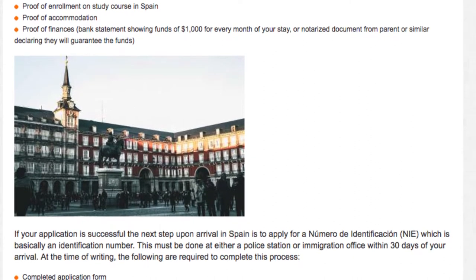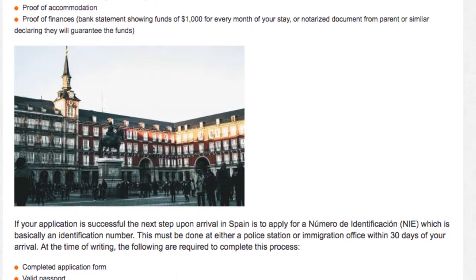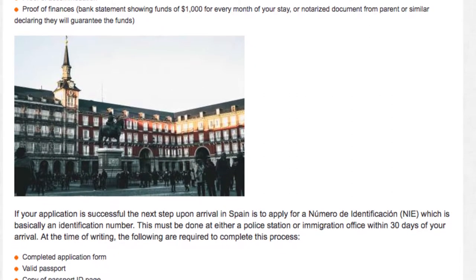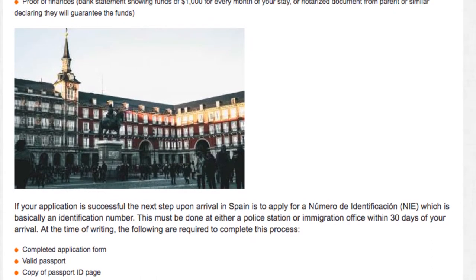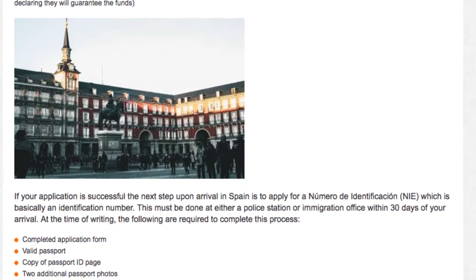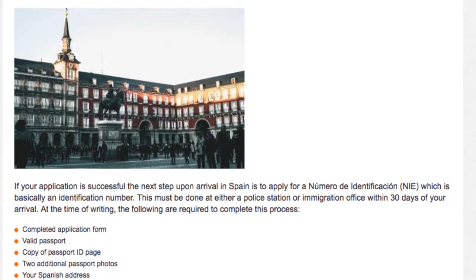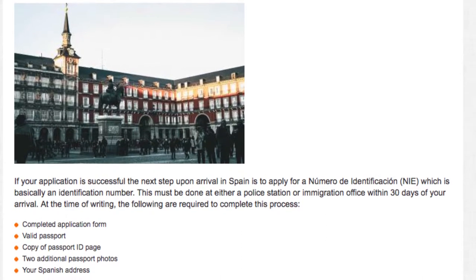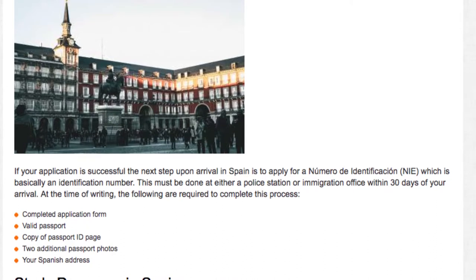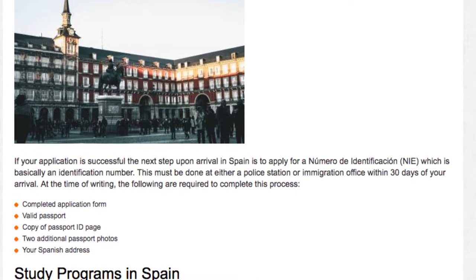If your application is successful, the next step upon arrival in Spain is to apply for a Número de Identificación, or NIE, which is basically an identification number. This must be done at either a police station or immigration office within 30 days of your arrival. At the time of writing, the following are required to complete this process: a completed application form, a valid passport, a copy of the passport ID page, two additional passport photos, and your Spanish address.